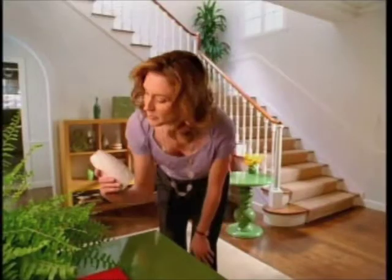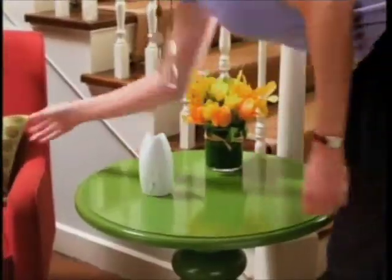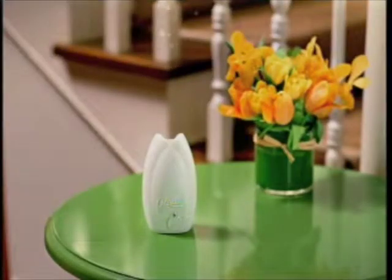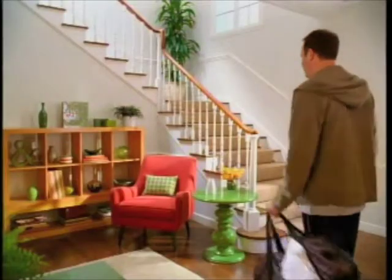Glade Sensing Spray. Smart. It has a motion sensor, which means it goes off only when it senses movement, to give a burst of fresh Glade fragrance.